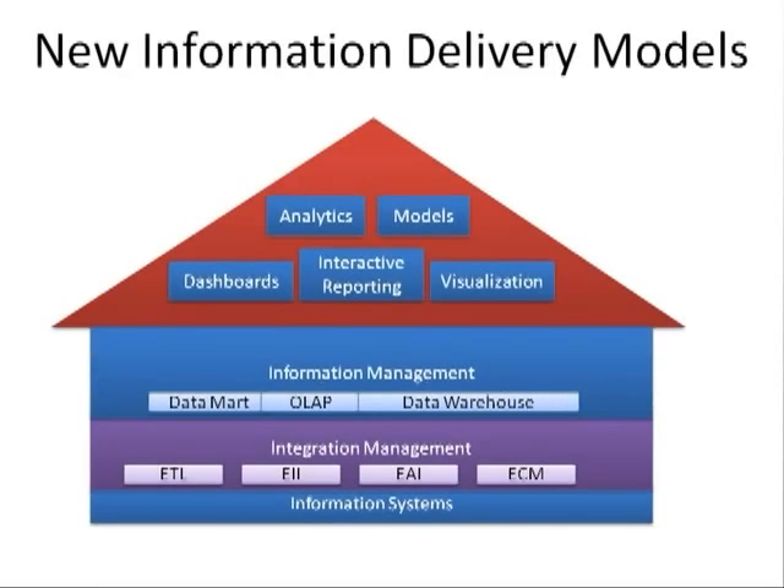Finally, these decision support systems provide a multitude of information delivery models, or front ends. Key performance indicators, balanced scorecards, dashboards, interactive reporting, models often in the form of spreadsheets, various visualization alternatives with interactive graphs and charts, and analysis capabilities with pivot table and drill down. For this presentation, we will limit our discussion to the five I have highlighted in this slide: dashboards, reporting, analysis, visualization, and models.